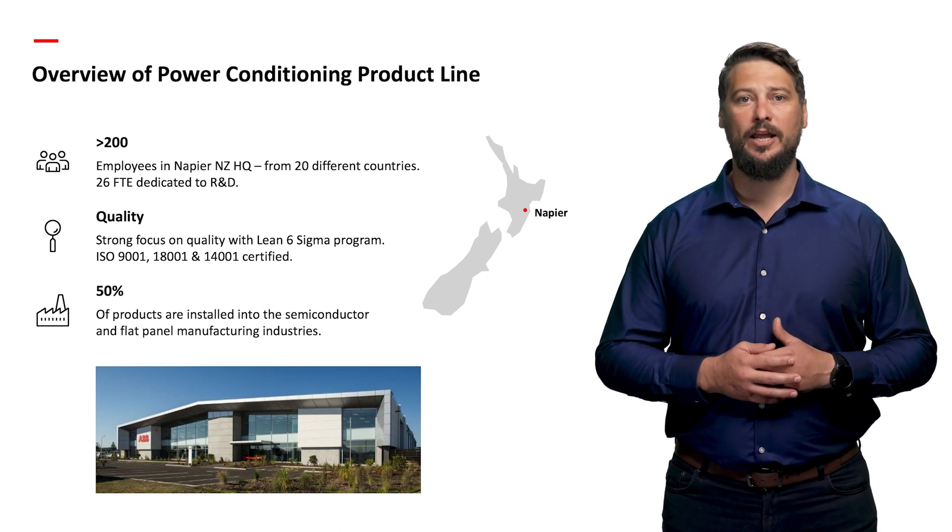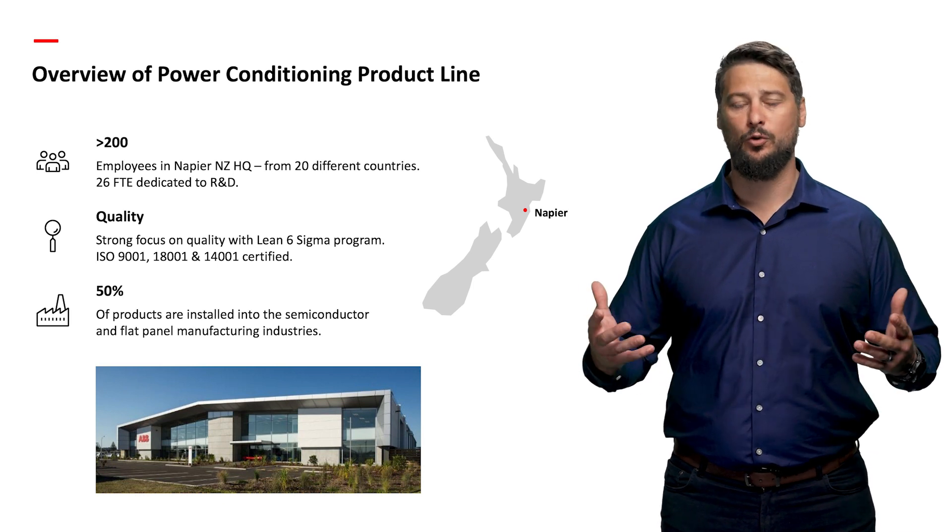I now invite you to get a closer look at our Napier Power Conditioning Centre of Excellence through this short video.